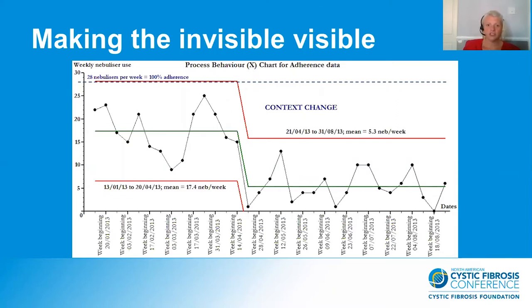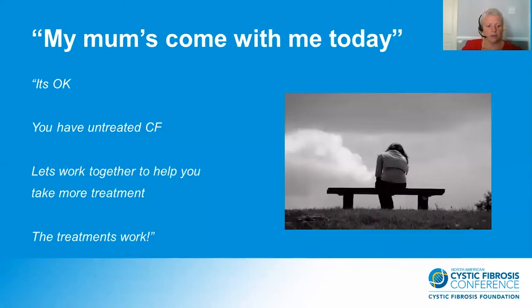She was a young adult who had just started college, and because this college was closer to her mum, she had moved from her dad's house and was now living with her mum. She wanted fiercely to become independent and had been trying to take her nebulisers herself, but she was finding it very difficult. Because we had her self-care data, we were able to say to her, look, it's okay — we don't need to admit you and put you through a ream of tests or procedures. In fact, you have untreated CF, so let's work together to help you take more treatment, because actually these treatments really do work.